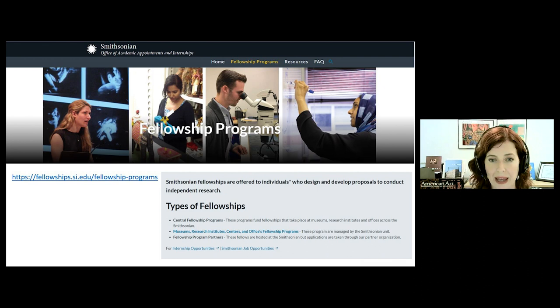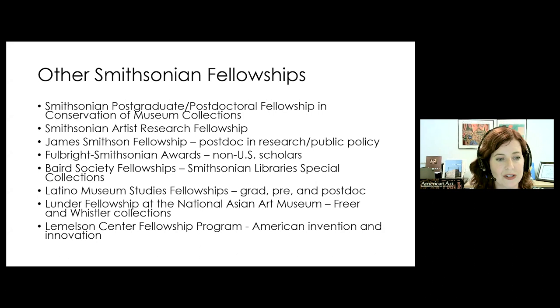Here are just a few of the specialized fellowships the Smithsonian offers that are open to scholars working on art history and visual culture topics, and I really encourage folks to take a look at the various possibilities.